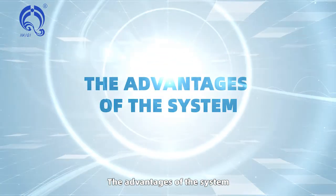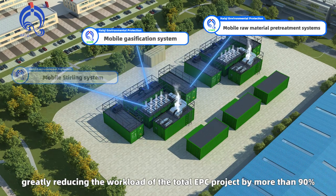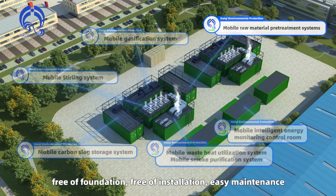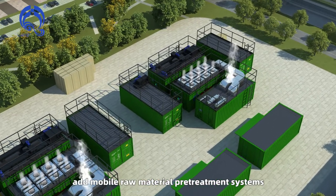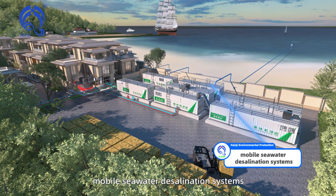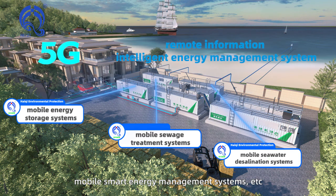The advantages of the system: Modular power plant with whole-plant output, greatly reducing the workload of the total EPC project by more than 90 percent. Free of foundation, free of installation, easy maintenance. According to the actual needs of users, additional modules can include mobile raw material pretreatment systems, mobile seawater desalination systems, mobile sewage treatment systems, mobile energy storage systems, and mobile smart energy management systems.